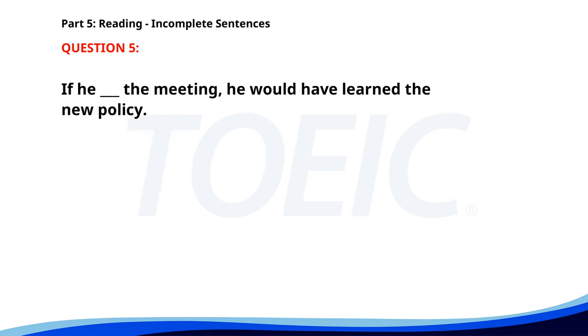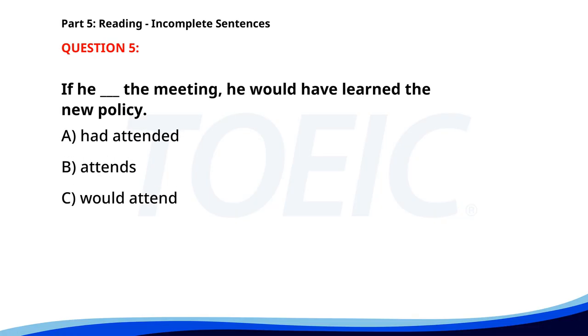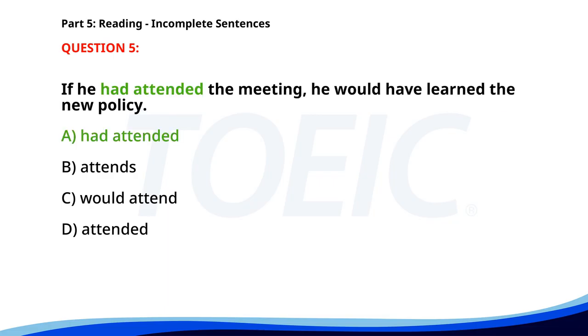Number five. If he ___ the meeting, he would have learned the new policy. A. Had attended. B. Attends. C. Would attend. D. Attended. The correct answer is A: Had attended.